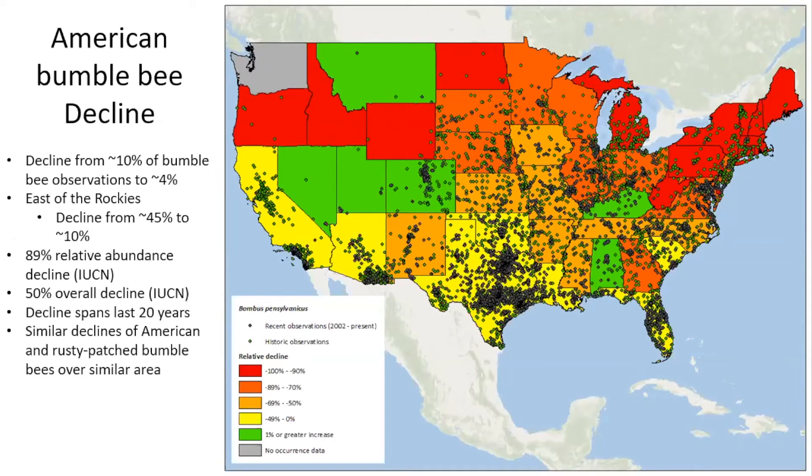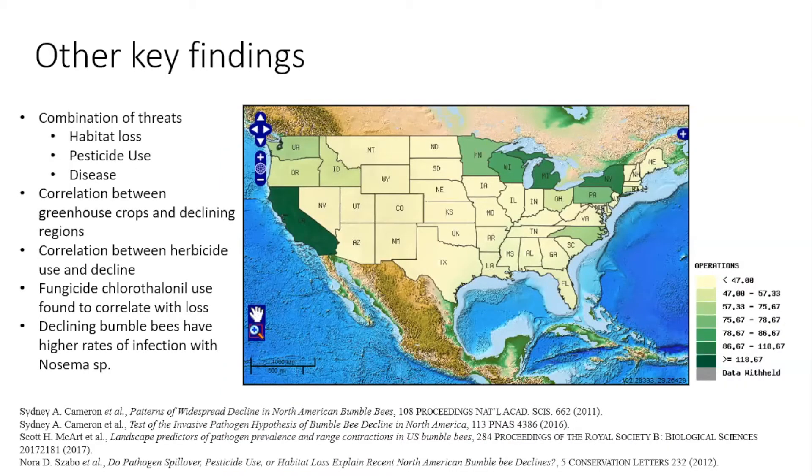The ESA is not just for rare species — it can also help us save once-common species like the rusty patched bumblebee, which was also a once-common species. The threats facing the American bumblebee include the usual suspects: habitat loss, pesticide use, disease, climate change, and small population sizes. It's this combination of threats that has really brought down this once-common bee.